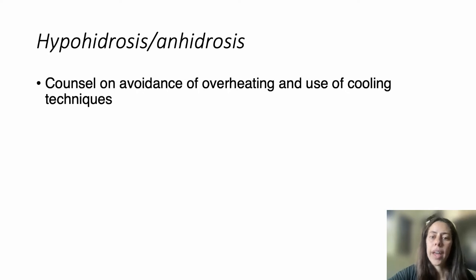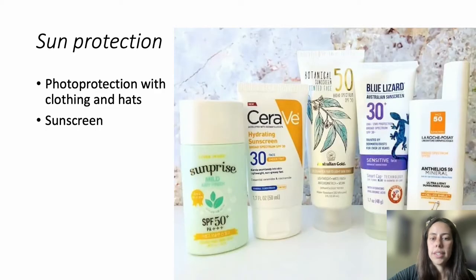Some patients report decreased sweating, or hypohydrosis or anhidrosis, in their CMN, especially larger nevi. This is not a well-studied area. If patients are not sweating adequately, we need to avoid overheating. Families should be counseled that this can occur, and cooling techniques should be used if needed, such as fans, seeking shade, keeping them out of the sun, frequent water breaks, and misting.